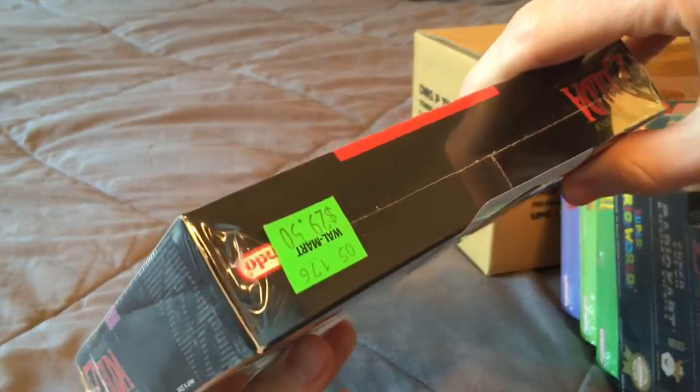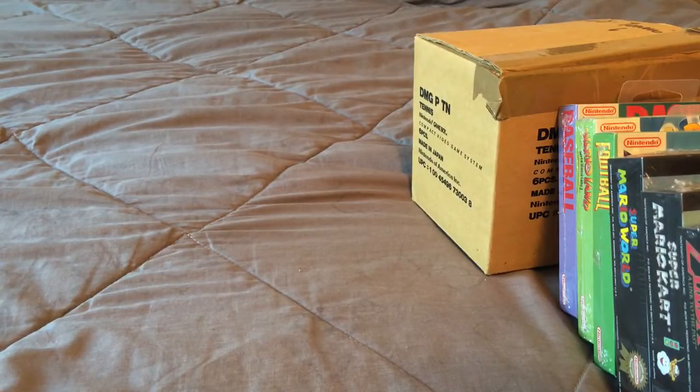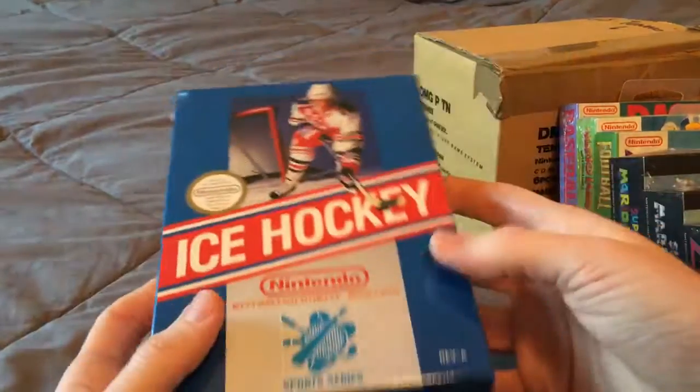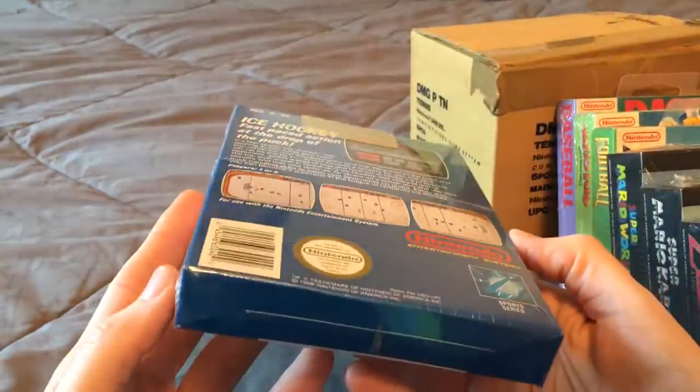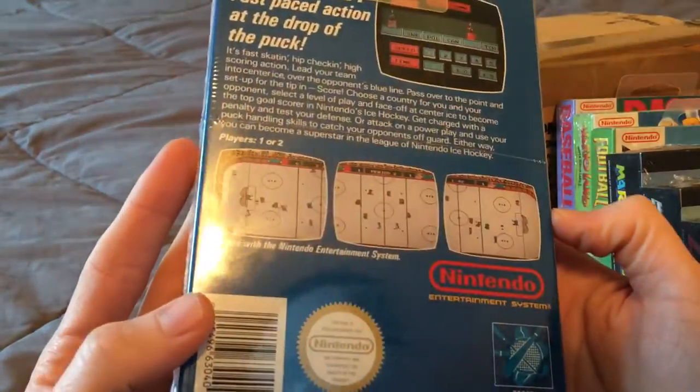This one has the Walmart price tag on it. Moving on to NES — I have Ice Hockey. It's not that valuable of a game, but I just used to love this game, so that's why I got it.